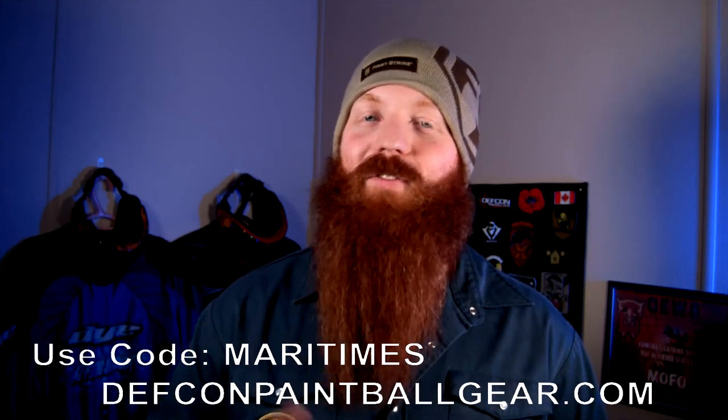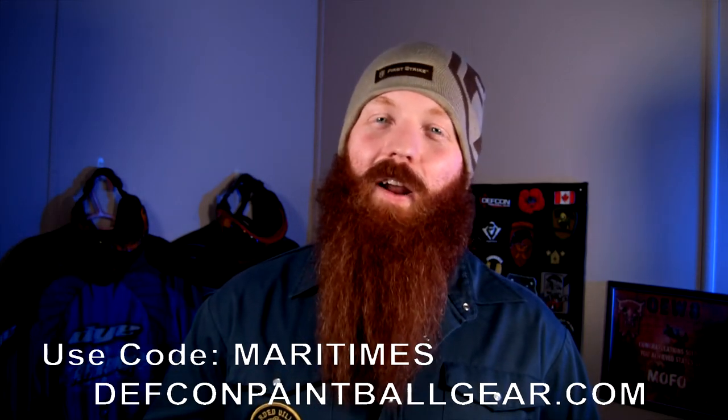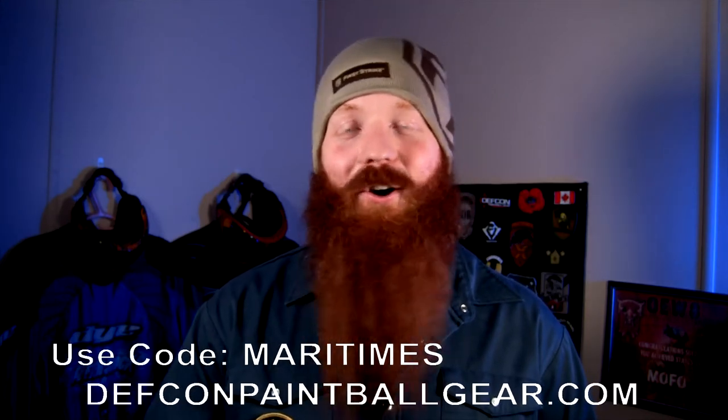If you want to get one and you're like, I want to get in on this, and you want cool paintball stuff shipped to your door once a month, head on over to DEFCONpaintballgear.com. Use the code MARITIMES, score yourself 10% off. And while you're there, pick up a couple other things because that code works on just about everything else on the website.